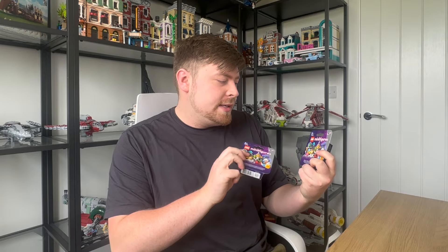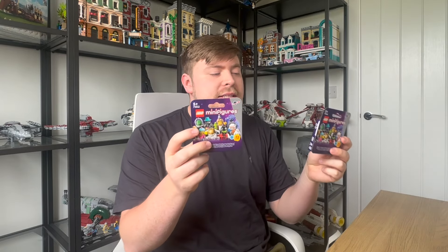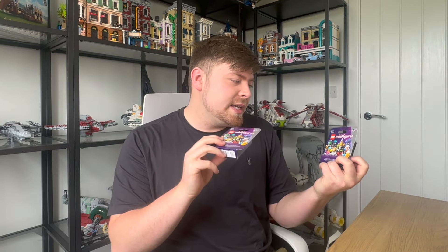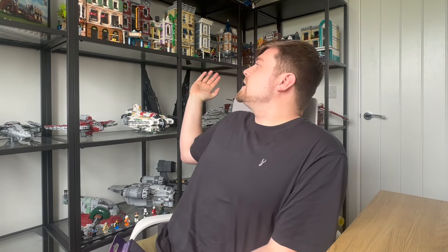I picked up two of the Series 26 Lego minifigures, because I know Georgia likes building these, so I thought I'd treat her to a couple she can build while chilling and watching TV. I usually don't buy too many because I really don't like getting duplicates — I just like to get different characters to add to the city buildings.